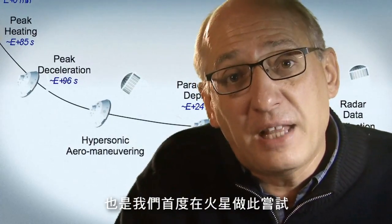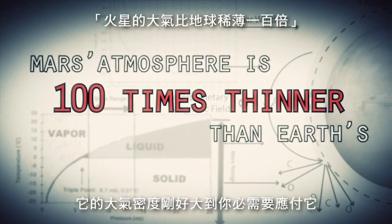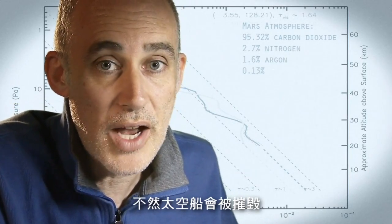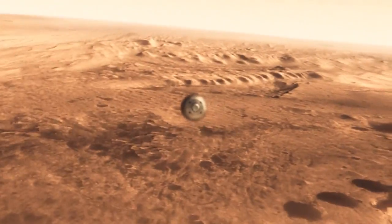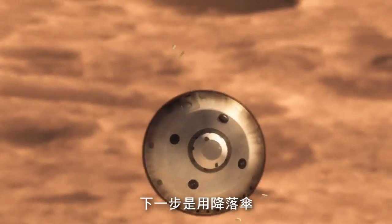And one that we have never attempted on Mars. Mars is actually really hard to slow down in because it has just enough atmosphere that you have to deal with it — otherwise it will destroy your spacecraft. On the other hand, it doesn't have enough atmosphere to finish the job. We're still going about a thousand miles an hour.